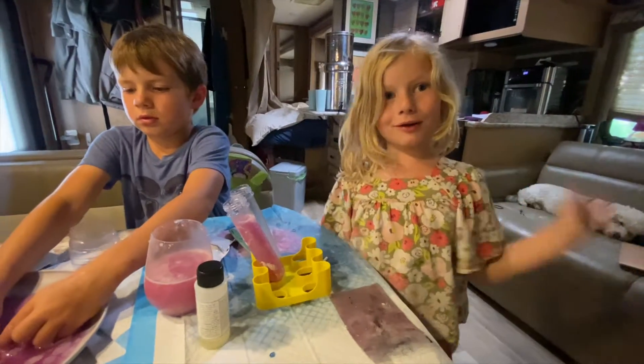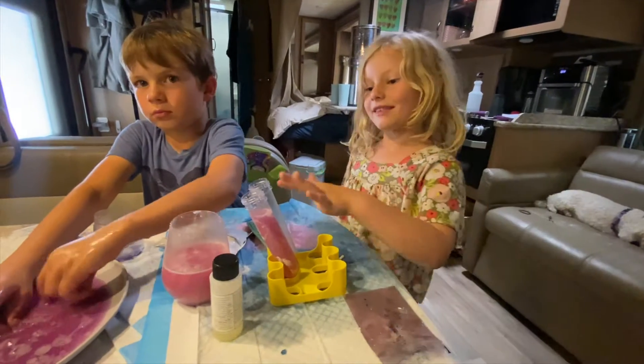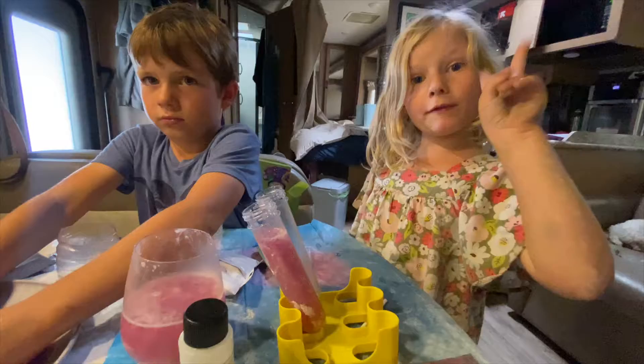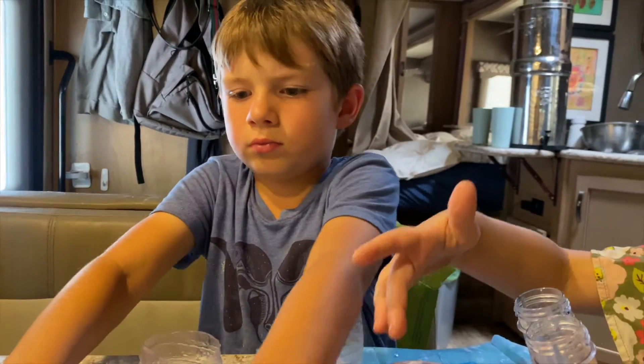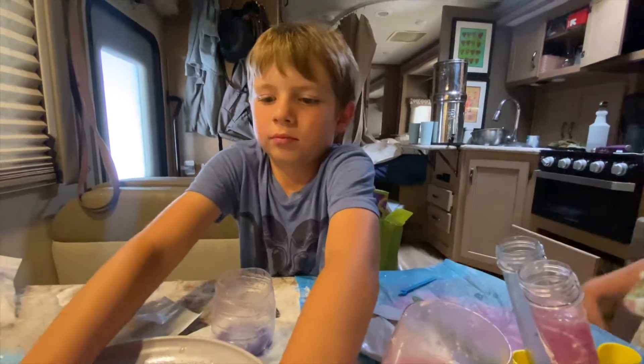Hey guys, today we're on Winnie's World Travels video. Check it out right now. We're making science, but make sure you have a parent before you start science. Who are you making it with? For my birthday, always ask the parents' permission. Okay, where'd you guys get the science stuff? For my birthday. Show it off.